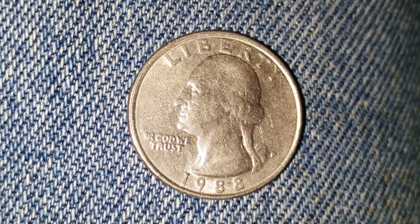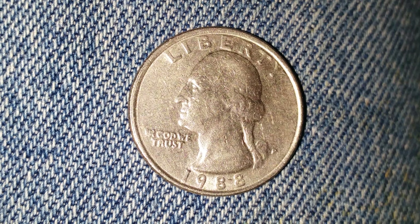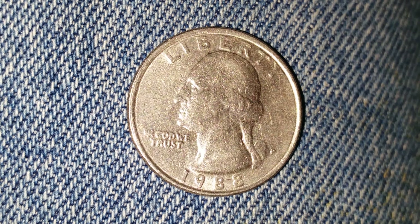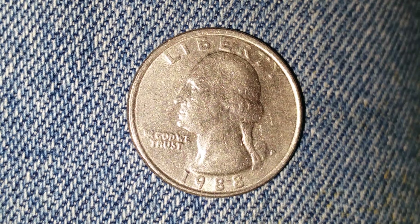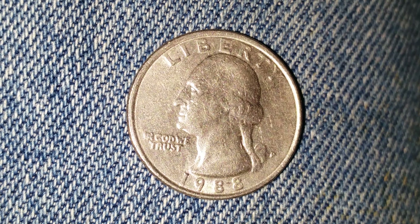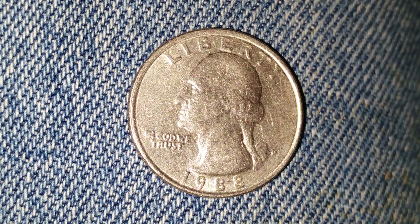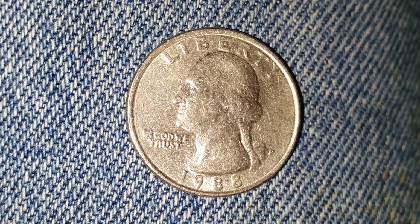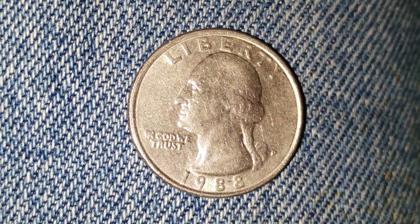For one found in average circulated condition, it can be worth as much as $11. For one found certified mid-state — and that is at the time of this filming, April of 2019 — 562 million 52 thousand of these coins were produced. The mint mark P, located at the lower right on the front of the coin, represents the Philadelphia Mint.